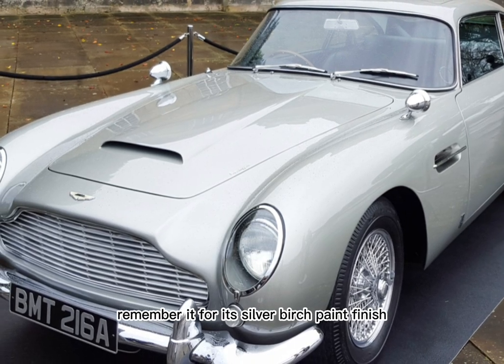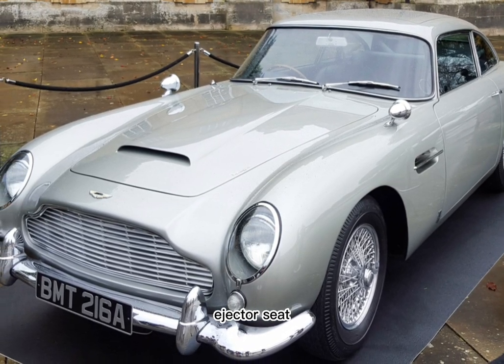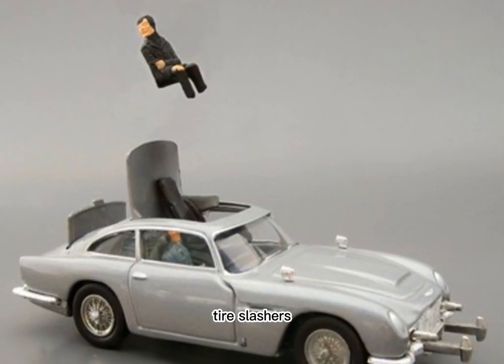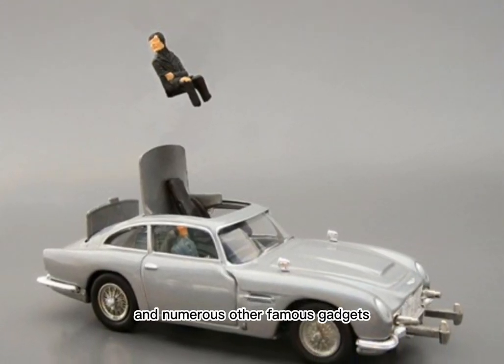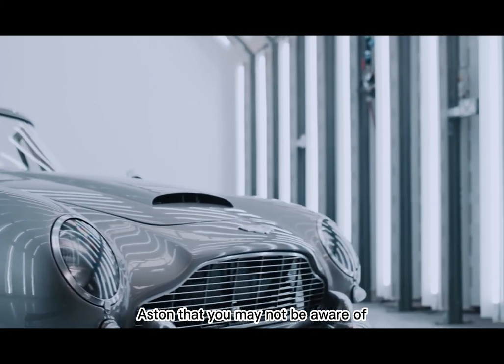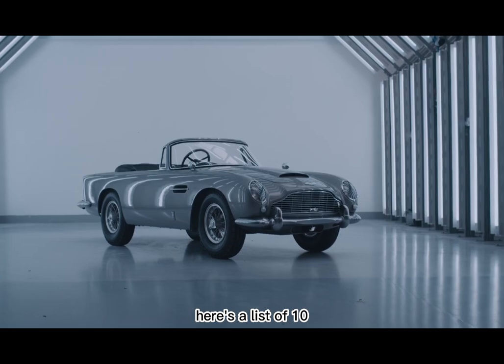You will, of course, remember it for its silver birch paint finish, ejector seat – Q wasn't joking – front-mounted machine guns, tire slashers, and numerous other famous gadgets. However, there are some facts about the famous Aston that you may not be aware of. Here's a list of ten.